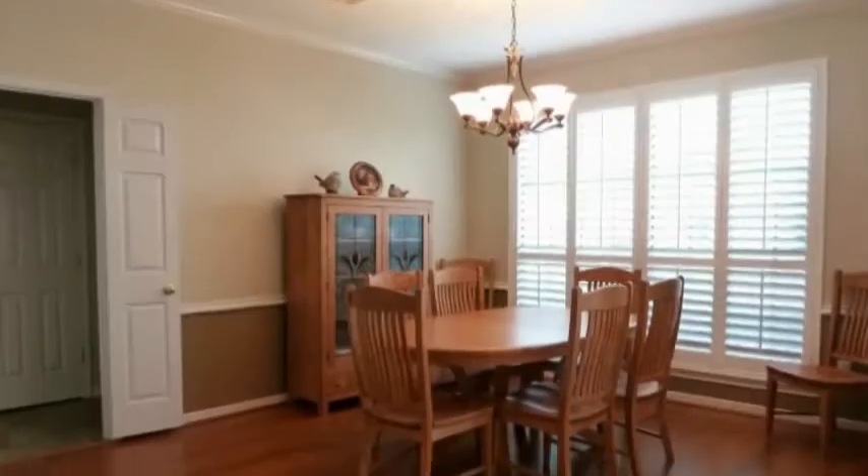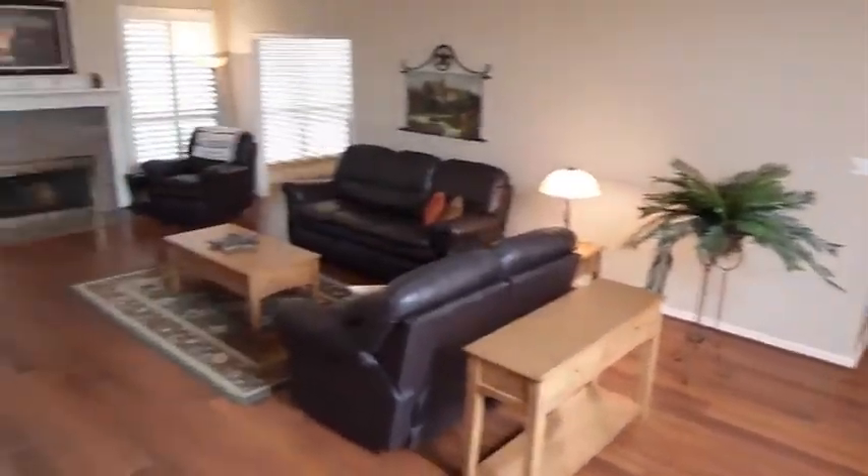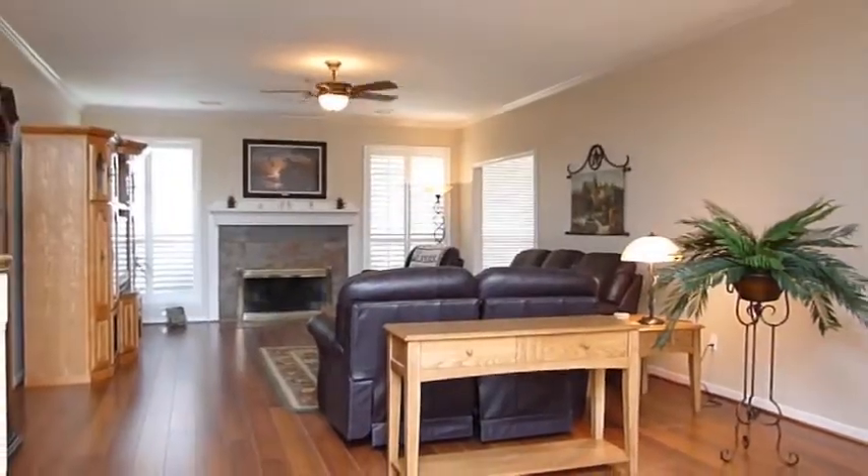The living area and formal dining room feature crown molding, beautiful flooring, and plenty of natural light, adding warmth throughout. The open concept works well for entertaining.